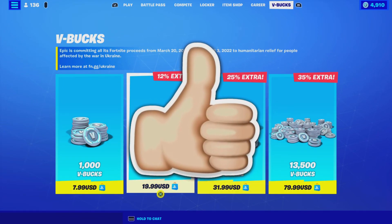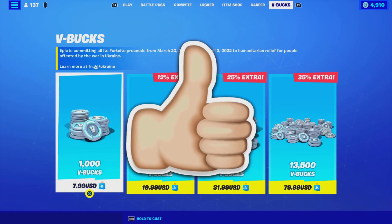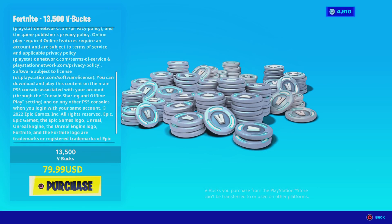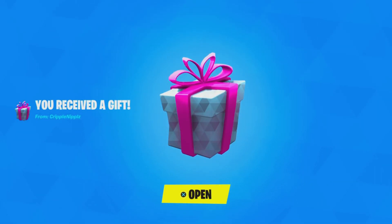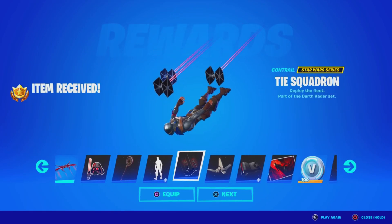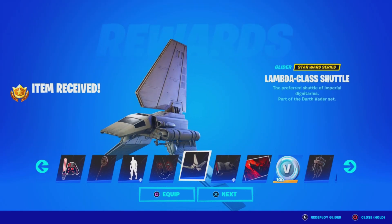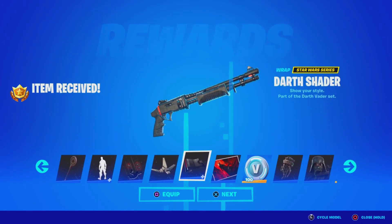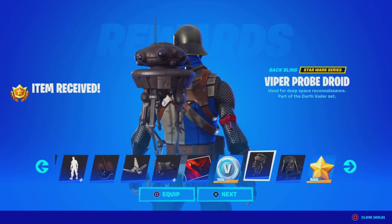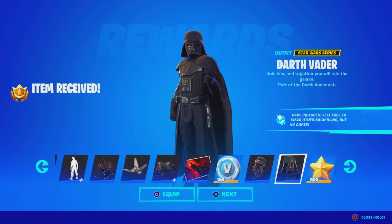Leave a like in the next 5 seconds if you want V-Bucks here in Fortnite. I am gifting my subscribers free battle passes, free skins, and any cosmetic from the item shop. If you want to receive a gift, simply subscribe to the channel, turn all notifications on, drop a like on this video, share the video, and comment down below your Epic Games username letting me know which cosmetic you want from today's item shop.